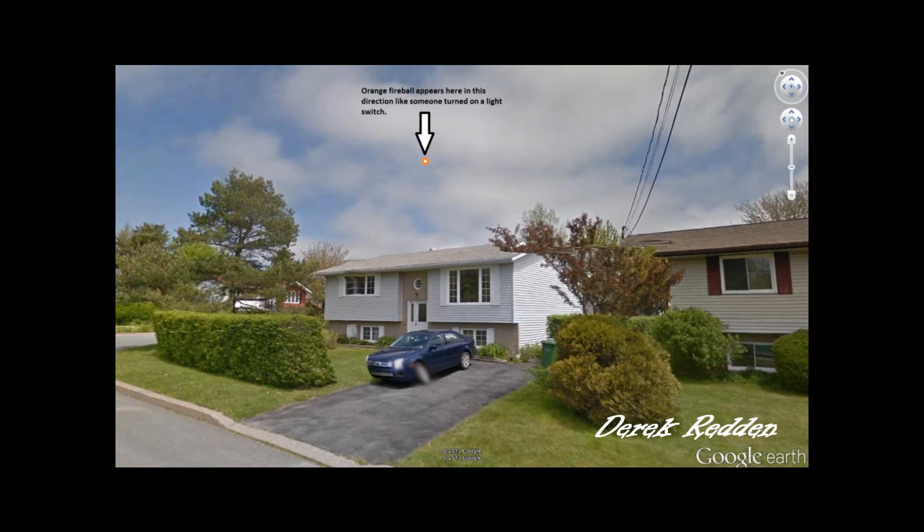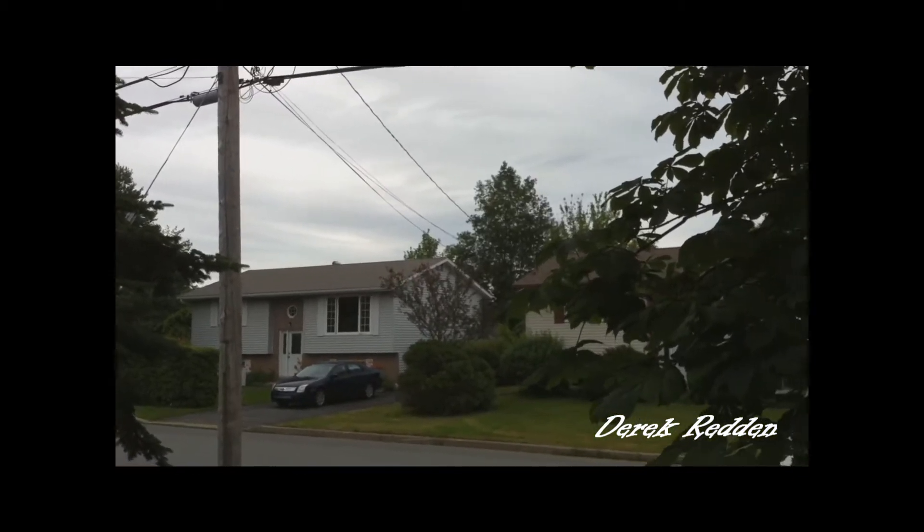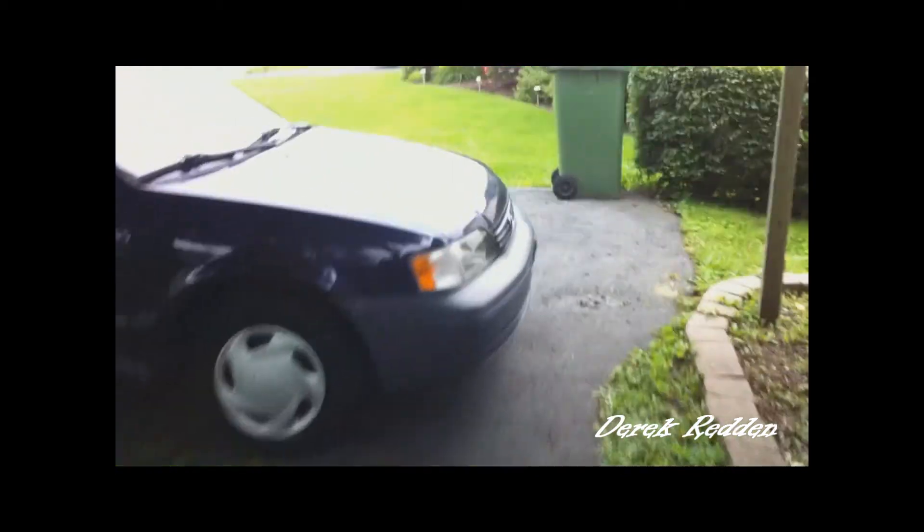What you're seeing right now is my friend noticed a light just snap on like a light switch above this house over here, and it was coming straight at us. We were standing on my front deck. There's the house again. As soon as it made a right angle turn, we proceeded off my deck out into the driveway to get another look at it.